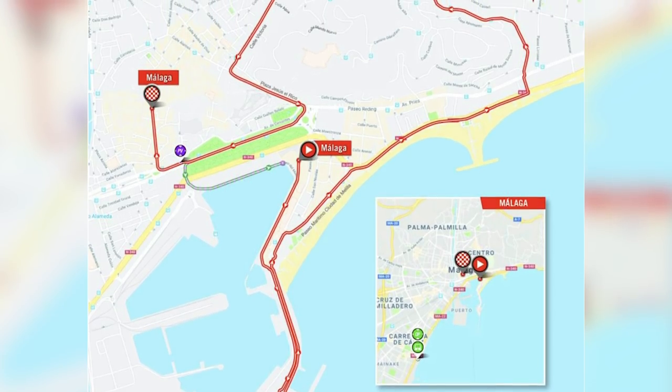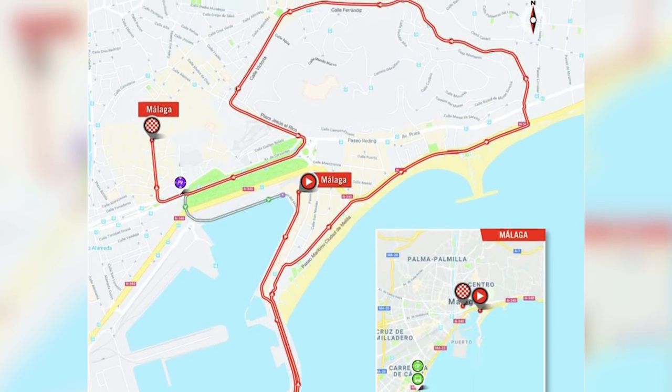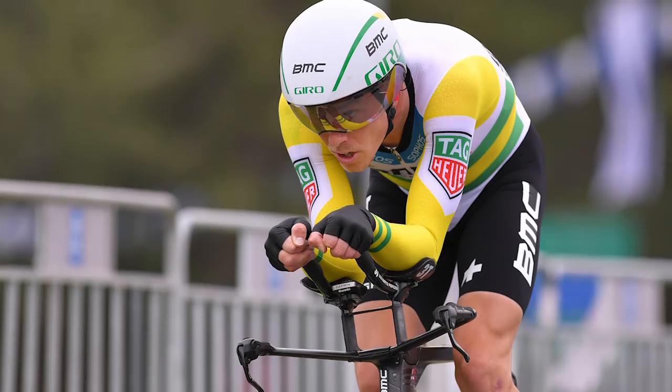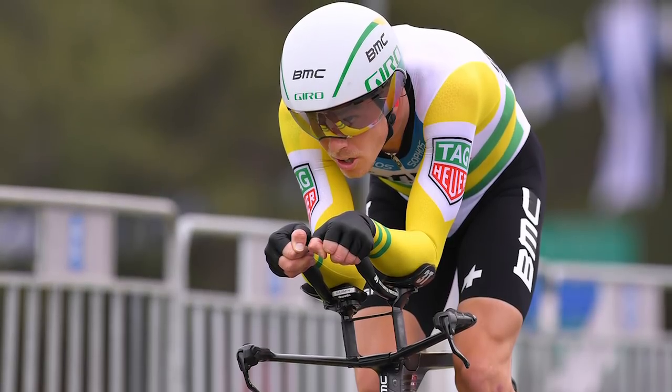I've got a prediction already for that: Rohan Dennis to take the win and go into the leader's jersey. The curse of GCN being rolled out early.